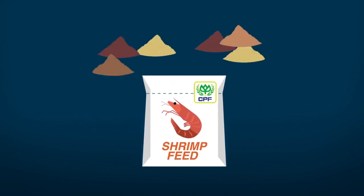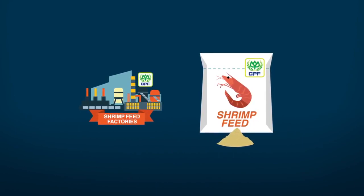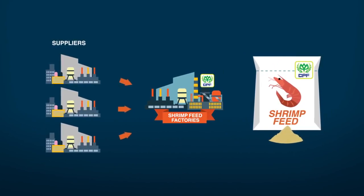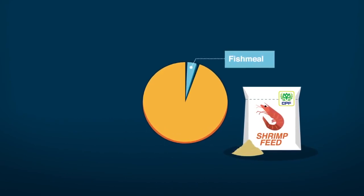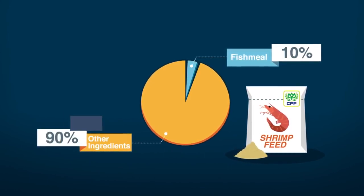Our shrimp feed is made from many ingredients. The first part of our supply chain are the shrimp feed factories that CP Foods owns, and we purchase the ingredients for the shrimp feed from a variety of suppliers. One of the ingredients for shrimp feed is fish meal, which makes up 10% of shrimp feed, with the rest consisting largely of vegetable proteins.